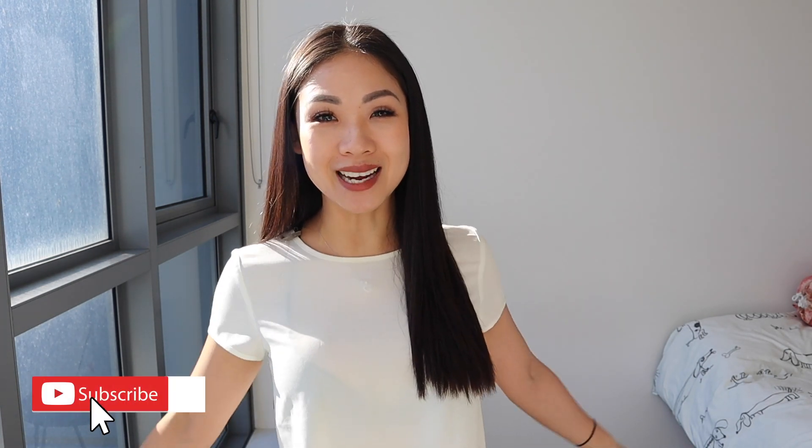Hi everyone, welcome back to another video. My name's Jessie. If it's your first time here, I hope you're all doing well. I make videos like this three times a week, so hit that subscribe button if you want to see more videos from me. In today's video, we are going to be doing an unboxing and try-on haul. I purchased some things from Topshop — I got some tops, skirts, and petite jeans. I can't wait to show you guys. Let's get started.